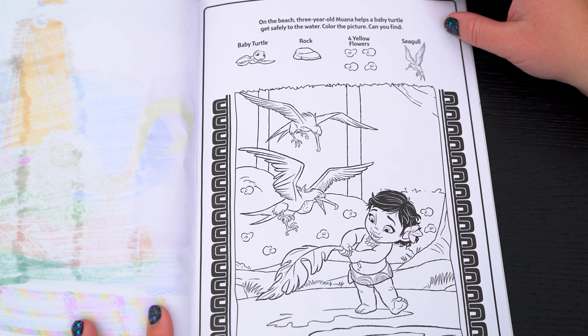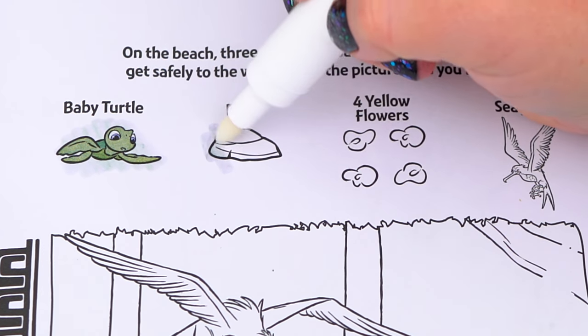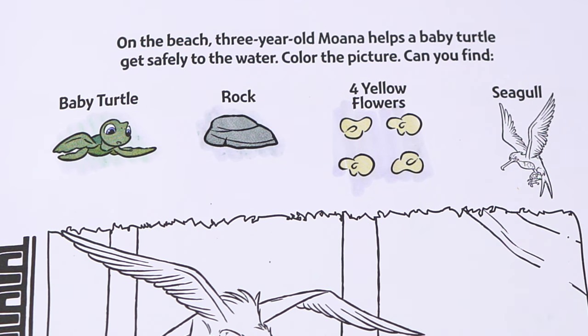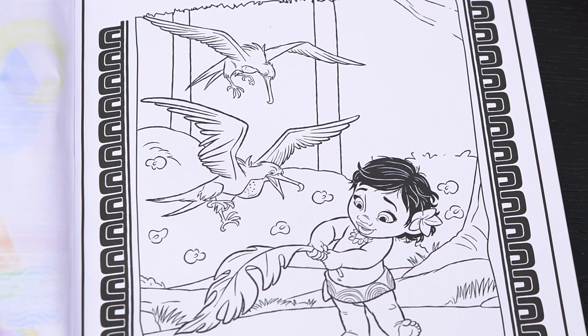Let's see what's on the next page! On the beach, three-year-old Moana helps a baby turtle get safely to the water. Color the picture! Can you find a baby turtle? A rock? Four yellow flowers? And a seagull? Alright, let's color in this picture below and see if we can find those things!